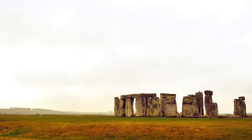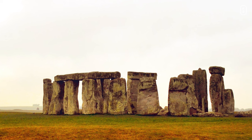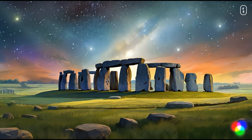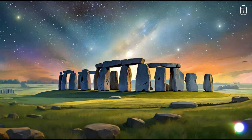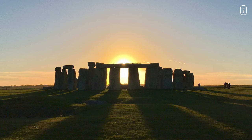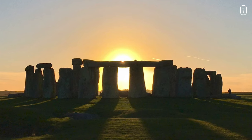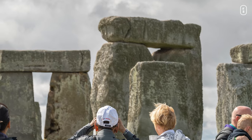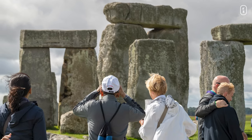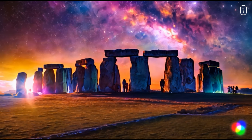As years turned into centuries, the very air around Stonehenge began to hum with stories. Whispers of its purpose began to unfurl — was it a temple to honor the gods? An ancient observatory to watch the ballet of the stars? A sacred burial ground? Stonehenge is aligned with the sunrise on the summer solstice, suggesting some astronomical significance, but the exact purpose of this monument is still a mystery. Apart from being a popular tourist attraction, Stonehenge continues to be a place of spiritual and religious significance, and its full story remains complex, rich, and still a subject of extensive research and debate.